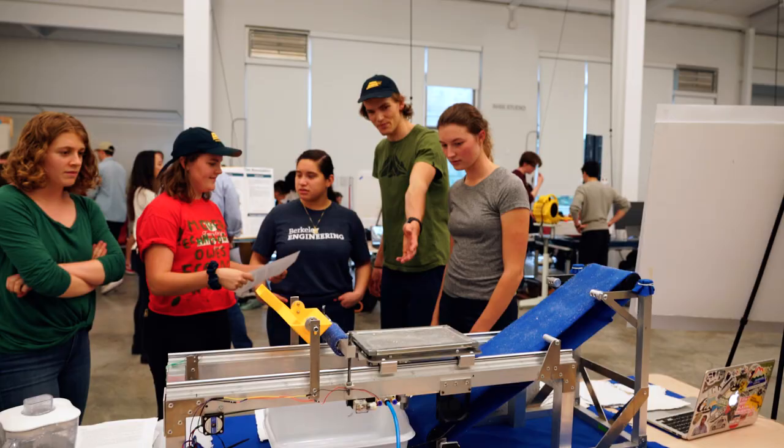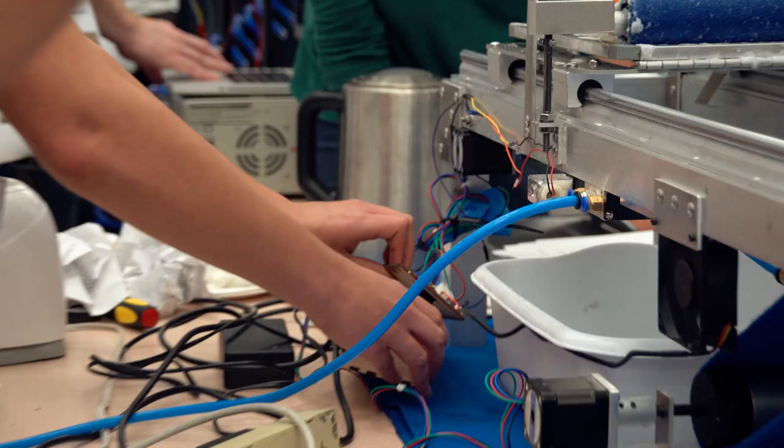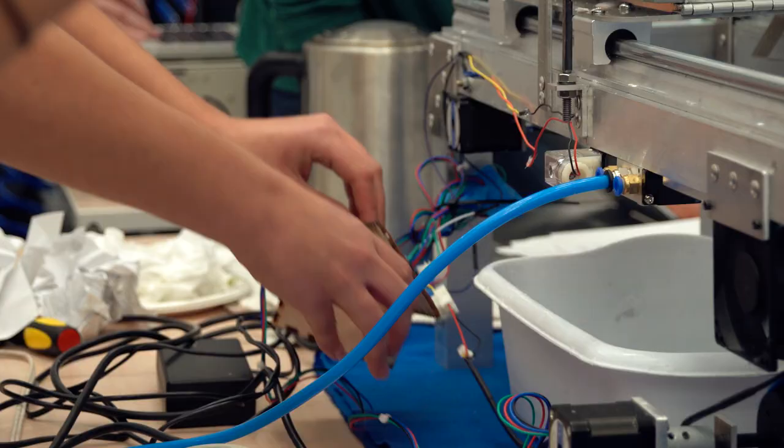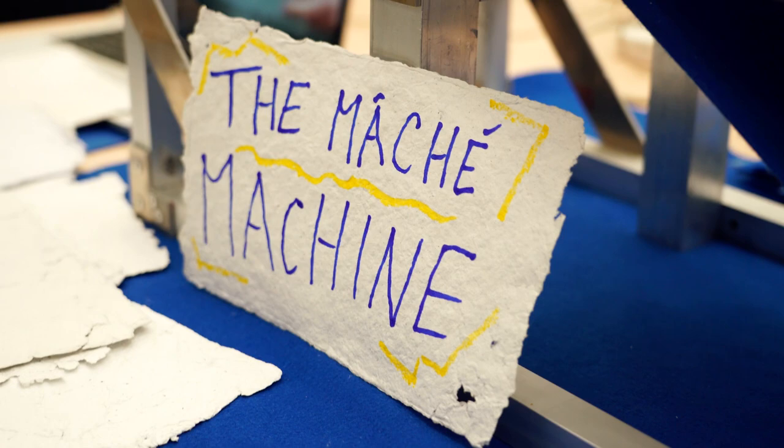This project is for a class called ME102B, which is a mechatronics design class. In this class, all the students have to work in a team to design a product, so it has to have moving parts, it has to be a machine that works as planned, it also has to have electronics, motors, and sensors.